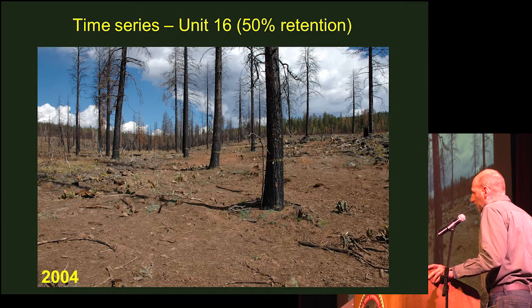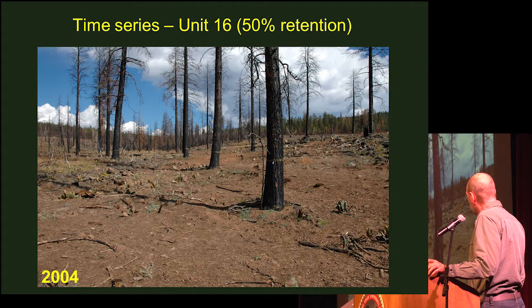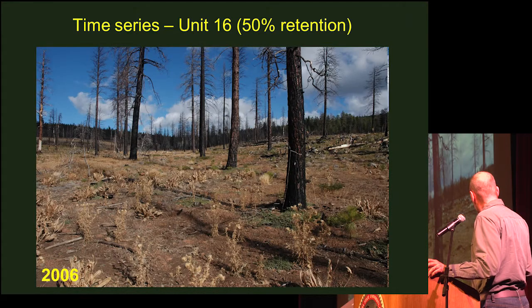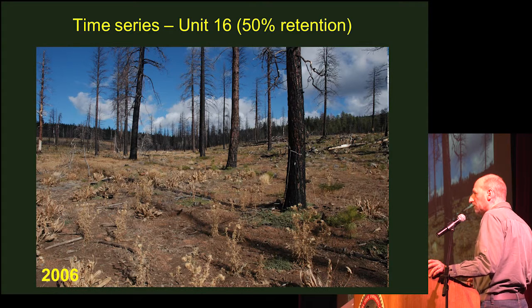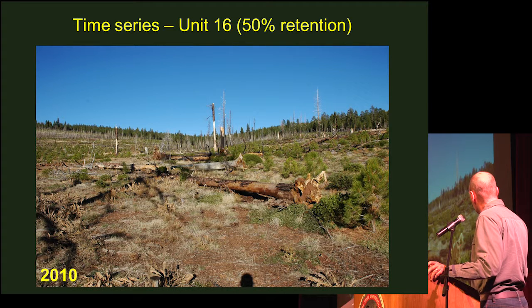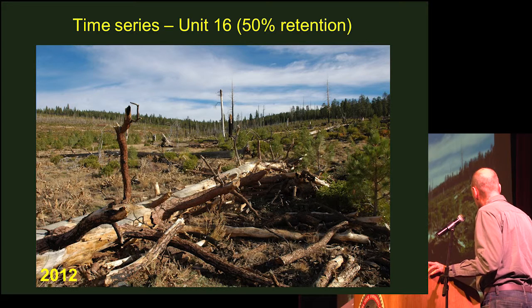I thought it'd be fun to show a time series from a photo point to illustrate some of the changes. In 2004, one year after salvage in a partially salvaged treatment unit, you can see a lot of bare ground, a little bit of prostrate Ceanothus starting to grow, and some Wyethia. By 2006, there's some bull thistle coming in and the prostrate Ceanothus has grown a bit. By 2010, notice how the snags have fallen; a lot of grasses — many native — have come in. By 2012, more snags have fallen and the vegetation is really growing in.